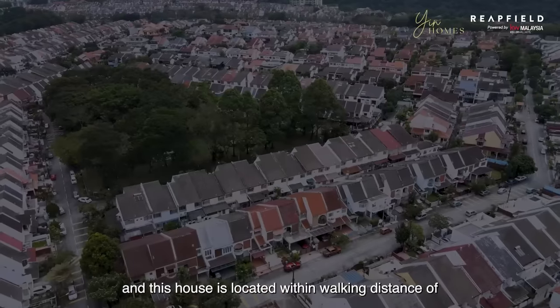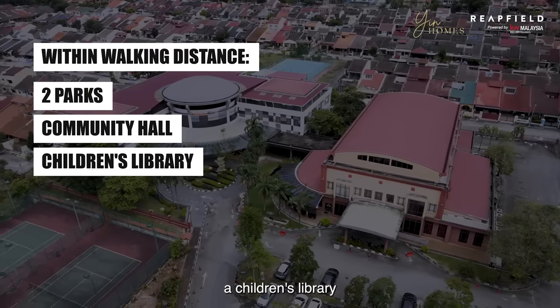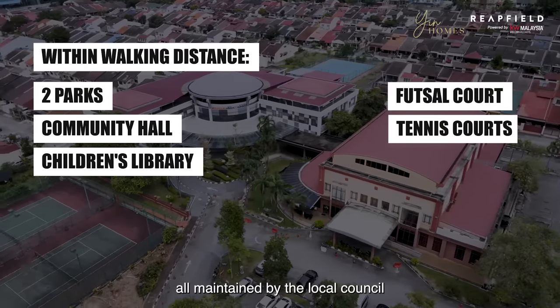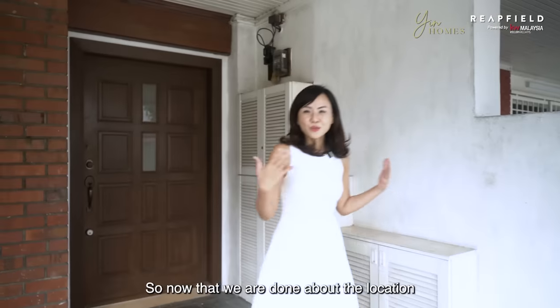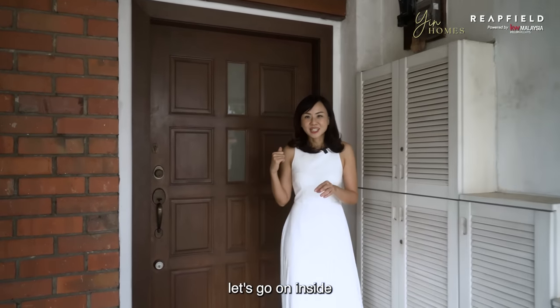This house is located within walking distance of two parks, a community hall, a children's library, futsal courts and tennis courts, all maintained by the local council. Now that we're done talking about the location and land area of the house, let's go on inside.